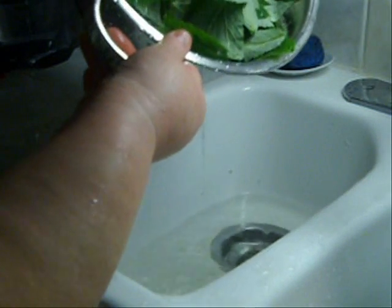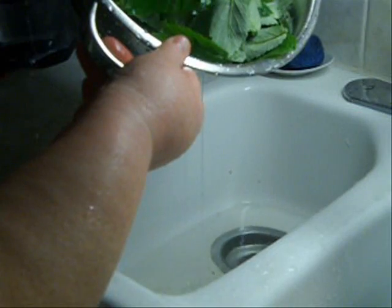Usually this is what I collect — just one big colander full. That's enough to get me through the winter. I certainly could have collected more; there are still tons of leaves left, but this is really all I need for the winter.